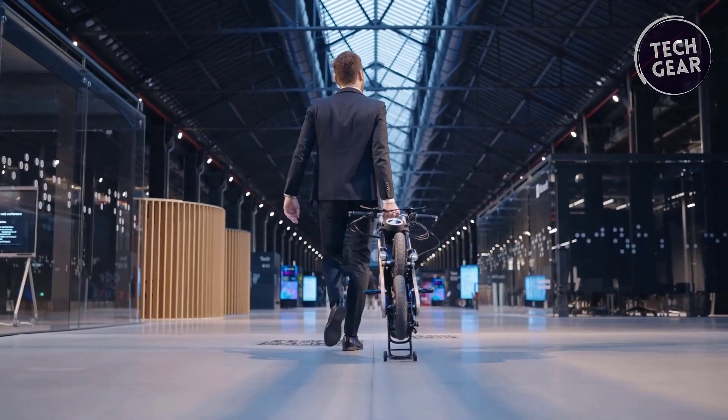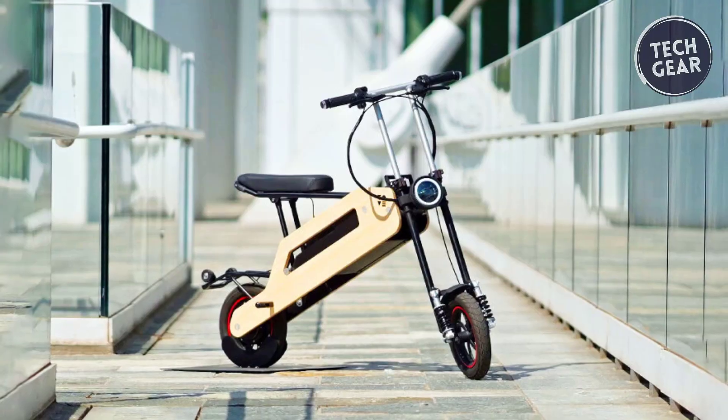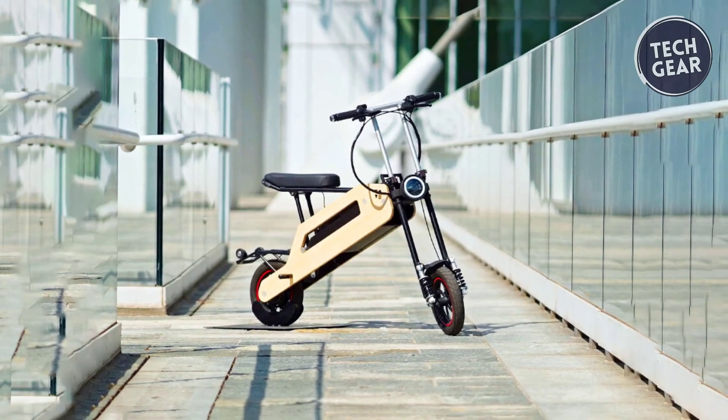Customizable design options and a dedicated app for parking alerts and battery monitoring further elevate Tom as a smart and stylish urban mobility solution.